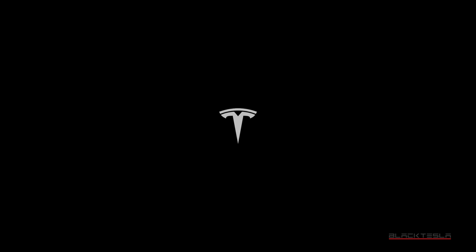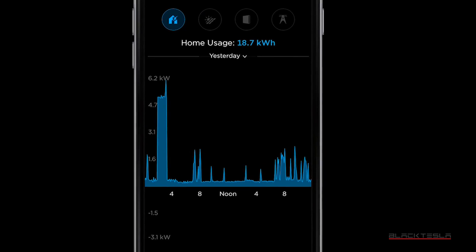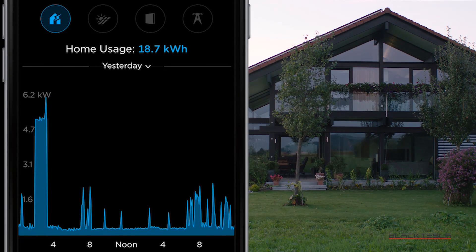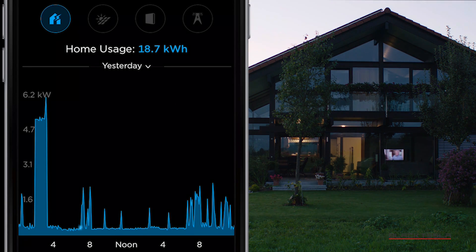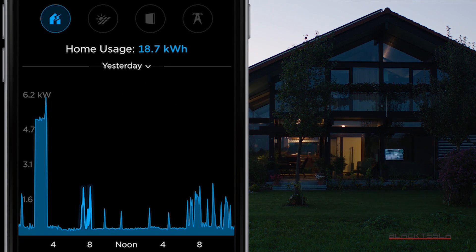Number two: Powerwall prizes can only be installed at a residence where your name is on the electricity bill. So if you want multiple Powerwalls and want to put them in different locations, you won't be able to unless your name is on the electricity bill of those other locations. Even if your name is on the deed, if it's not on the electricity bill, Tesla will not be able to install it there.